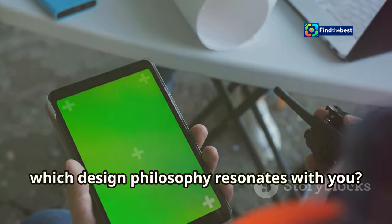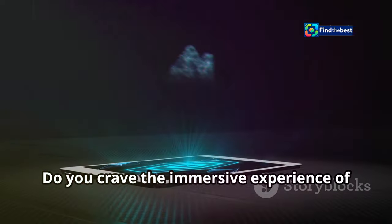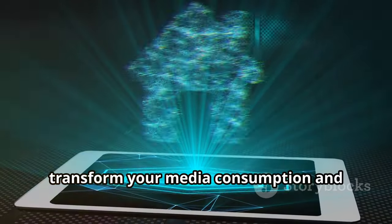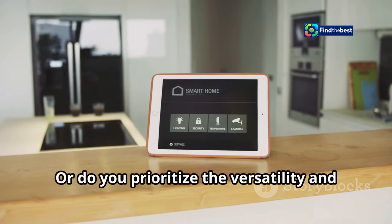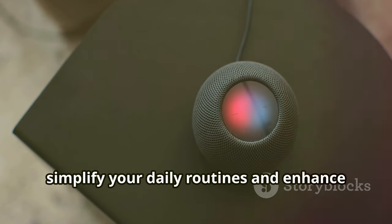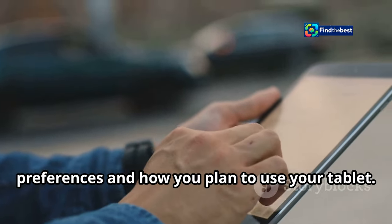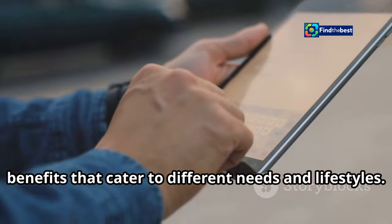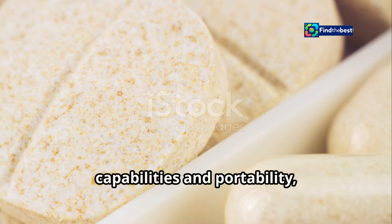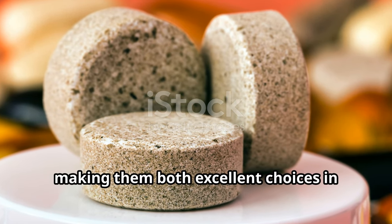So which design philosophy resonates with you? Do you prefer the sleek, expansive design of the Galaxy Tab S10 Ultra, or the compact, versatile nature of the Pixel tablet? The Tab S10 Ultra offers an unparalleled visual experience that transforms media consumption and productivity, while the Pixel tablet's smart home integration adds functionality that can simplify your daily routines. Whether you choose the Tab S10 Ultra for its stunning display and premium design, or the Pixel tablet for its smart home capabilities and portability, you can't go wrong with either option.